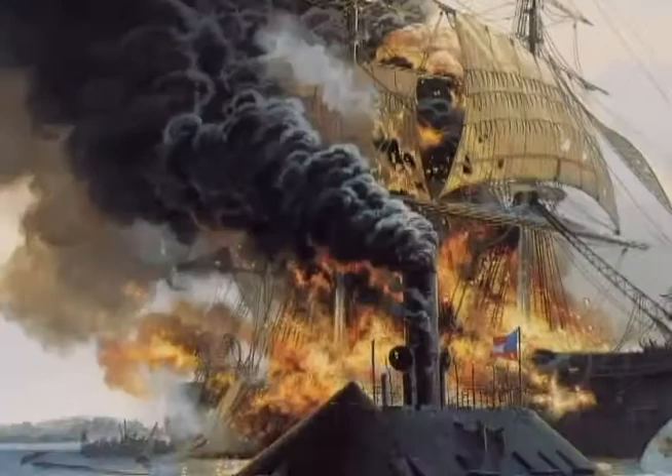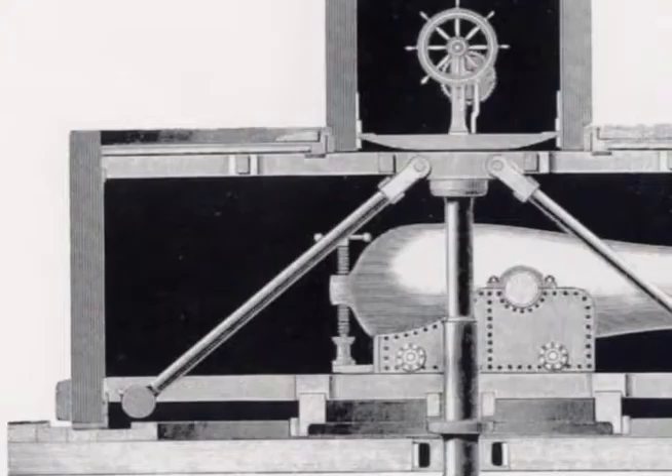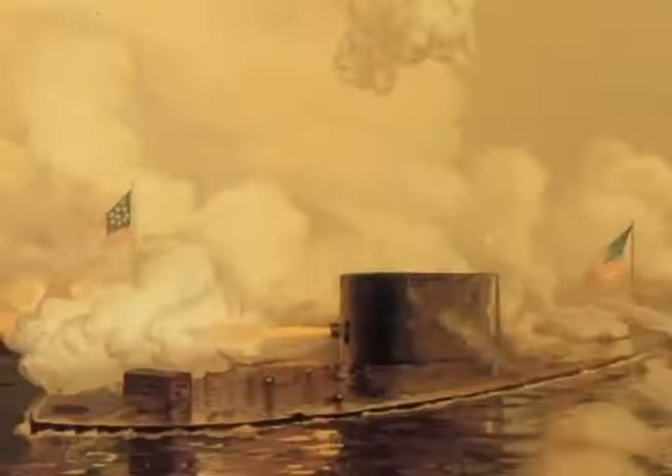The strange-looking ship embodied Ericsson's genius, featuring rotating turrets and hoists for raising ammunition from stowage. The Monitor arrived in Hampton Roads in the nick of time on 8th March, 1862, battling Virginia to a draw and ending any hopes for Confederate dominance of the seas.